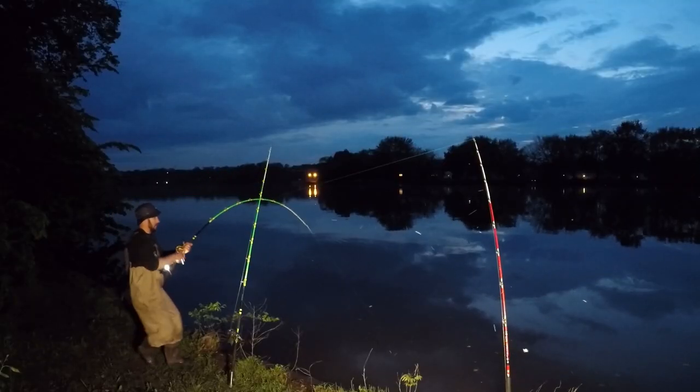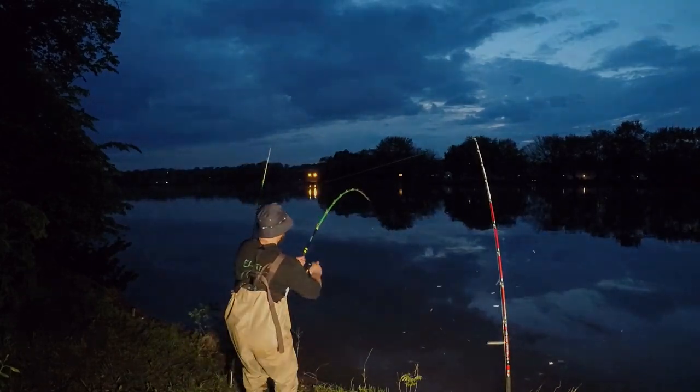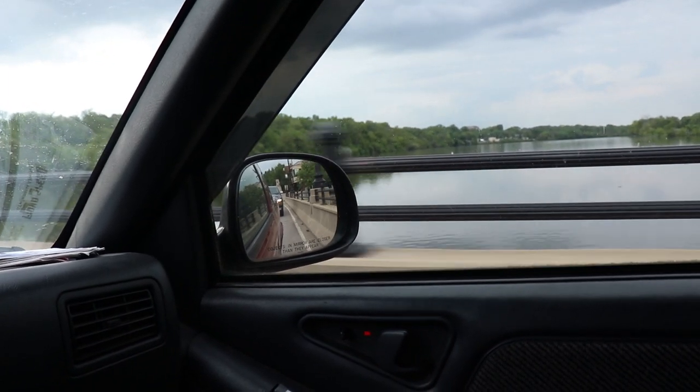Big old flathead baby! He's taking drag, taking drag, taking drag! Here we go buddy, no net! Welcome to another episode — today we are targeting flathead from the bank.